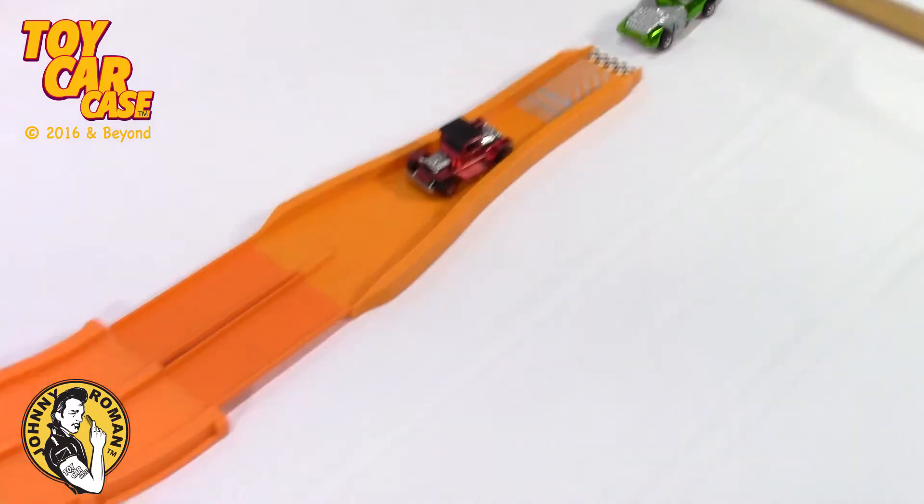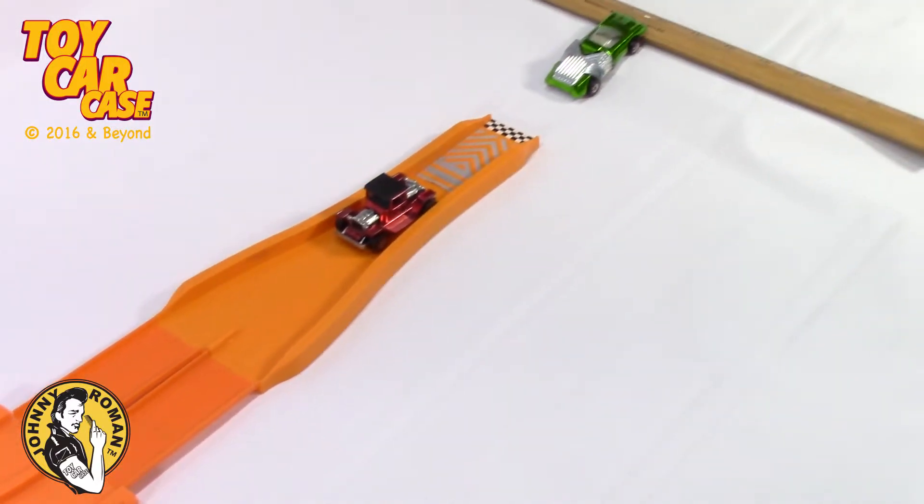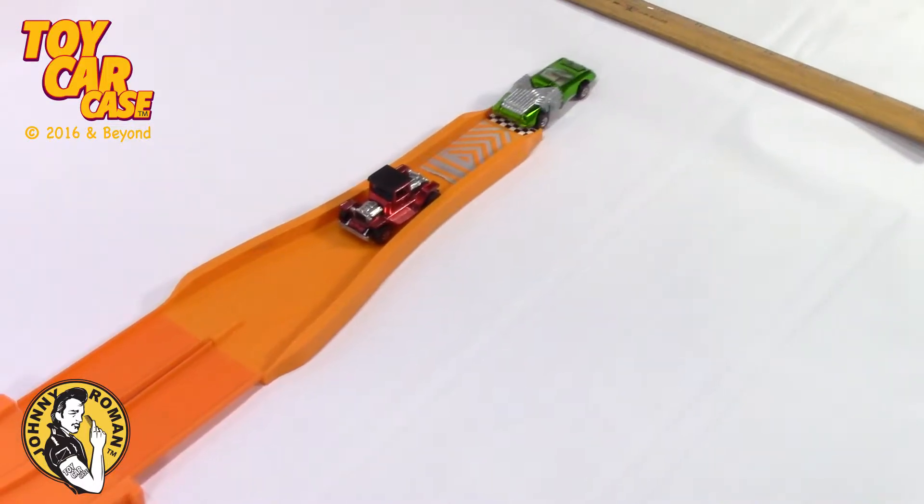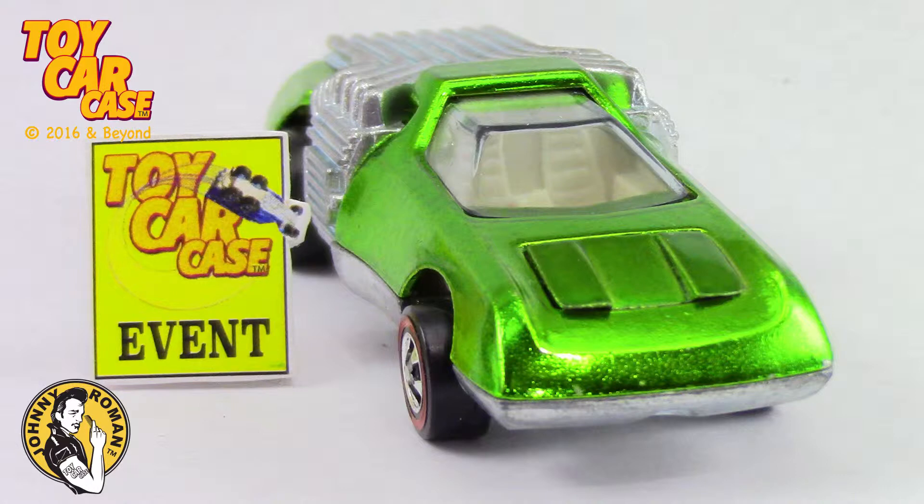That car is heavy. Super heavy. Look at that structure. Look at those engines. It has so much more weight. That's why it was quick off the line.